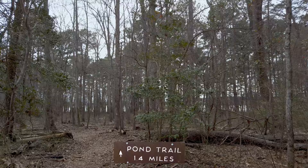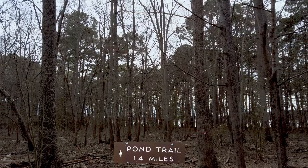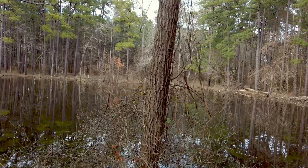Pond Trail at Jordan Lake State Recreation Area in the Seaforth part of the park. Jordan Lake has lots of different parts, and Seaforth is really the beach area here at Jordan Lake — it's a day-use area. This must be the pond that the trail is named after.